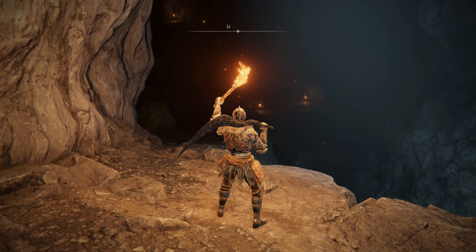Keep moving until you find the Lakeside Crystal Cave in southern Liurnia, just west of the Laskaya ruins, where the water meets the cliff face.